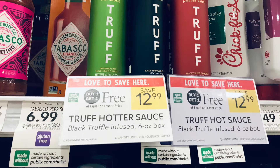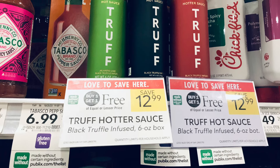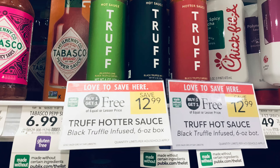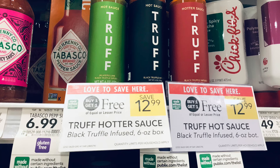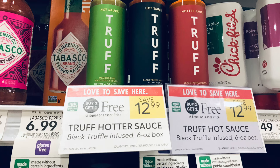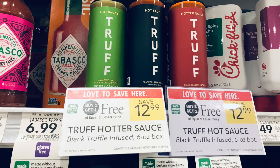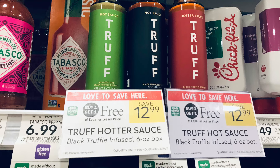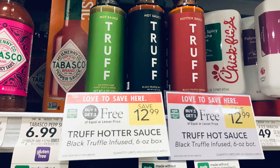We're picking up Truff hot sauce, priced at $12.99 BOGO. We're going to pick up one for $6.50, and we have a $2 digital, so we'll pay $4.50 at the register. Then check your Ibotta — you'll get $2 back for buying one, bringing this down to just $2.50. There's also Truff salt at around $9.99–$10.99 BOGO, and other Truff products on BOGO as well. Make sure you check your rebates before buying to confirm which rebate corresponds with which product.